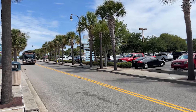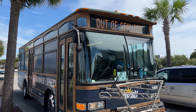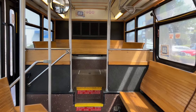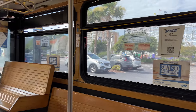Here comes the bus. It says out of service — hopefully it is in service. It's really cute, sort of a trolley-style bus. Here's the entrance. And here is what the bus looks like on the inside — nice and air-conditioned. It feels great because the heat index today is very, very warm.